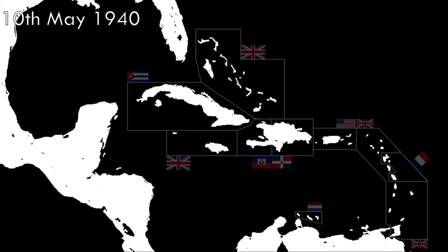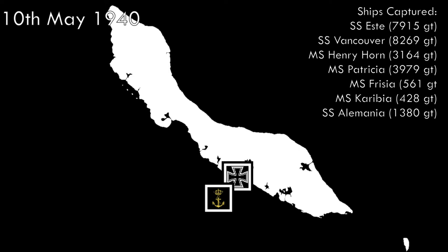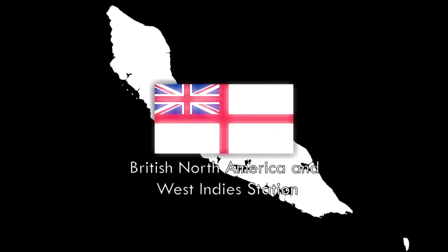On May 10, 1940, as the Germans invaded the Netherlands, Van Kinsbergen's duties as a training ship were over. In response to the German invasion, British troops from the West Indies assumed control in Aruba and Curaçao. On their own initiative, the crew of the Van Kinsbergen captured seven German cargo ships docked in Curaçao, with a combined tonnage of 25,600 tons. Nine days later, she became part of the British West Indies Squadron and began service as a patrol vessel. Four days after the German invasion, Johan Maurits van Nassau was sunk after being harassed by the Luftwaffe during an evacuation.